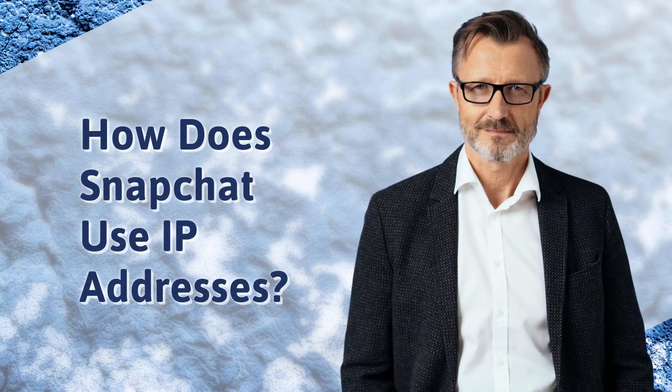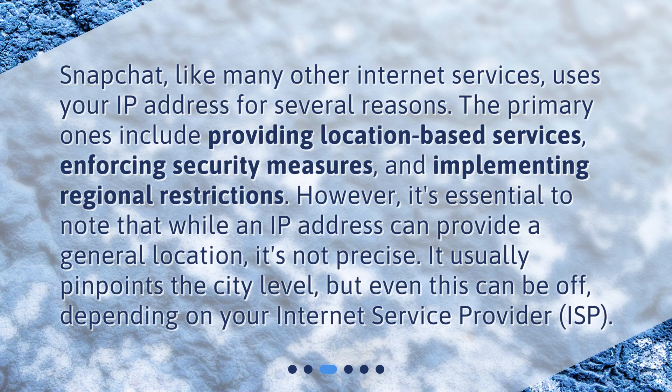How does Snapchat use IP addresses? Snapchat, like many other Internet services, uses your IP address for several reasons. The primary ones include providing location-based services, enforcing security measures, and implementing regional restrictions. However, it's essential to note that while an IP address can provide a general location, it's not precise. It usually pinpoints the city level, but even this can be off, depending on your Internet Service Provider.